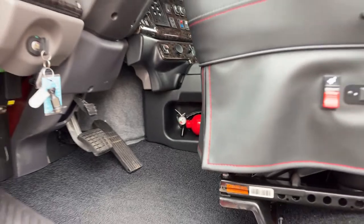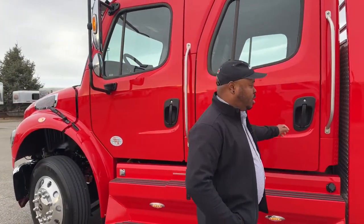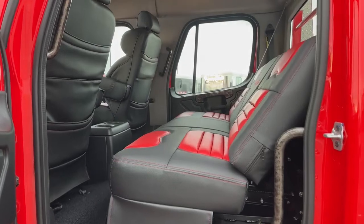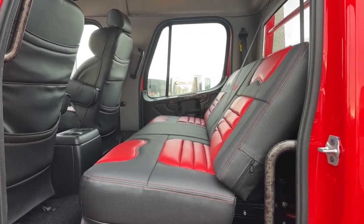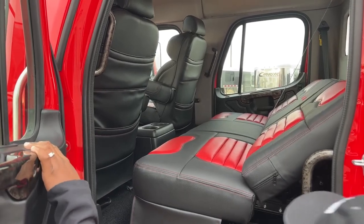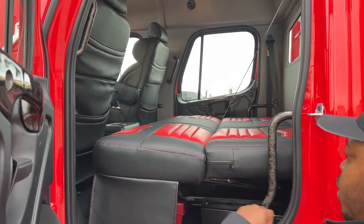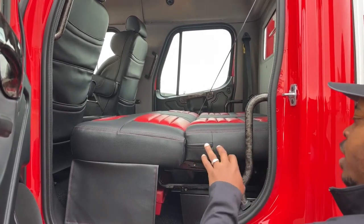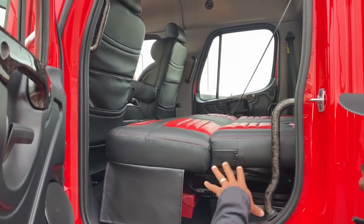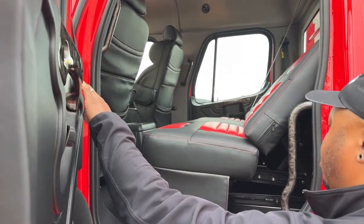Some customers put fire extinguishers throughout the truck — a couple in those storage compartments — just for safety. The back bench is slightly slanted right now just to show you one of the positions. You can adjust it as needed, and it can go all the way down flat into a bed — a great feature for long road trips. When folding it up or down, make sure there's no weight on the bench. Remove any weight before attempting to fold or retract it.